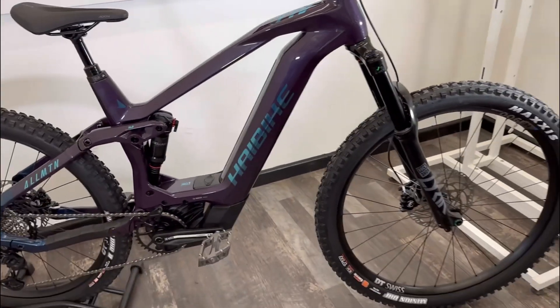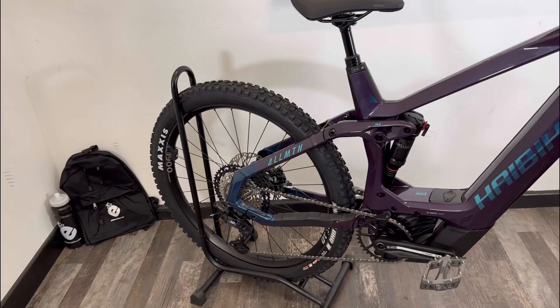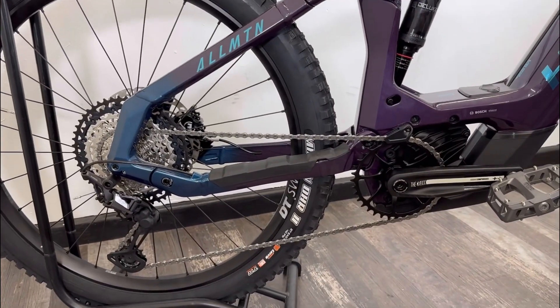This machine has a mullet setup, so a 29 inch front wheel and a 27 inch rear. You can see the rear end of the bike is pretty compact as well, so better power transfer.